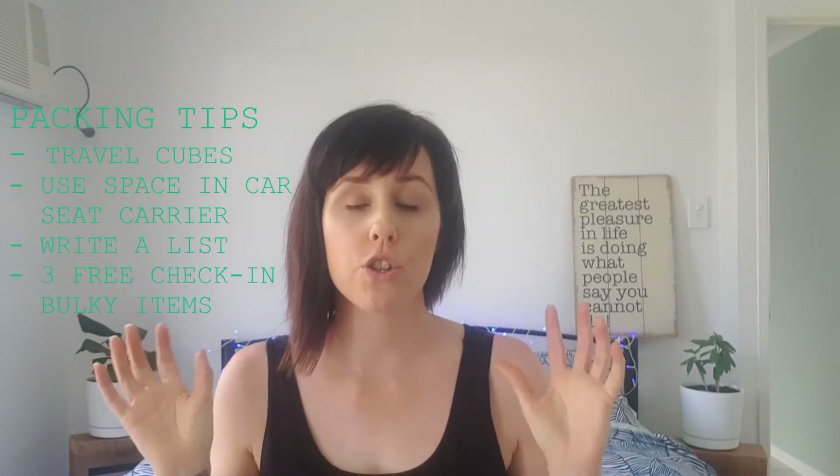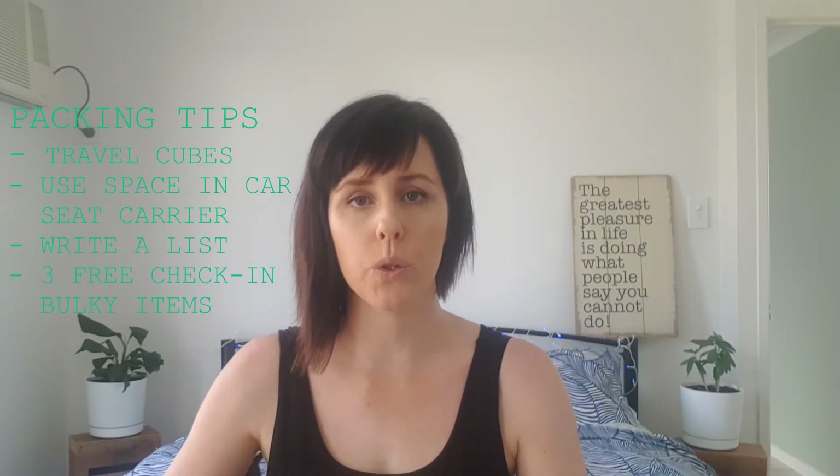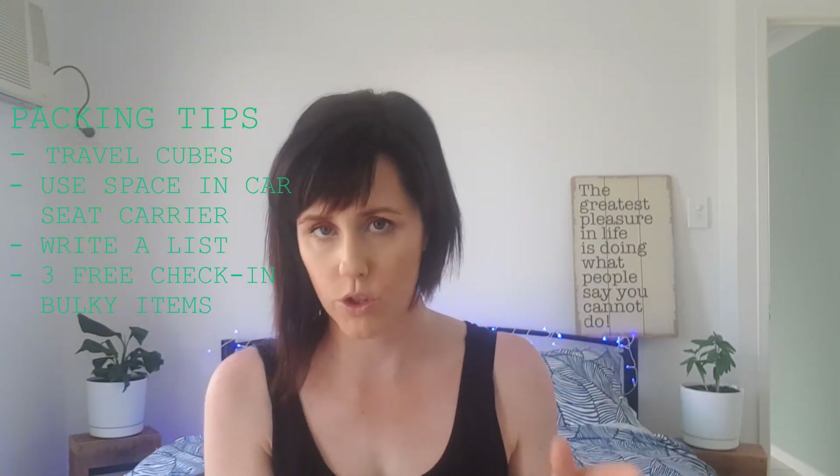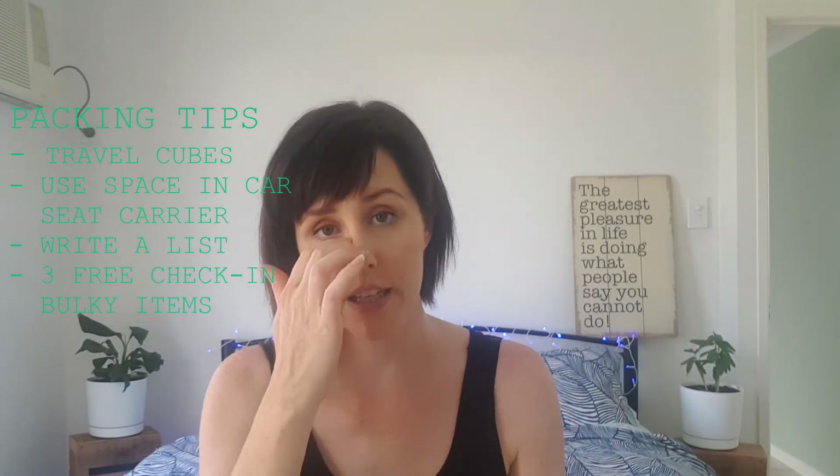If you want a video on exactly what I packed for flying with an infant, leave a comment below and I'm happy to make that. So that's it — my tips for flying with an infant. To recap: use travel cubes, use the space in your car seat carrier bag, write a list so you haven't forgotten anything, and remember airlines will allow you up to three bulky baby items to check in.